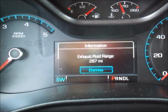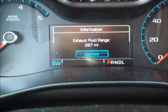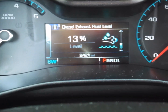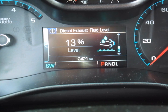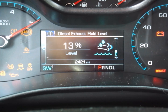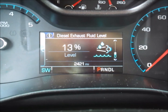It says exhaust fluid range 287 miles, and it still shows 13 percent. Let's drive around a little bit and see what happens — it might take a couple drive cycles.